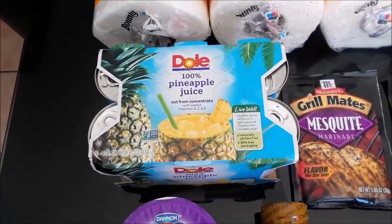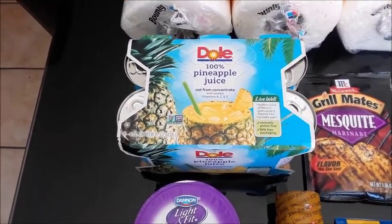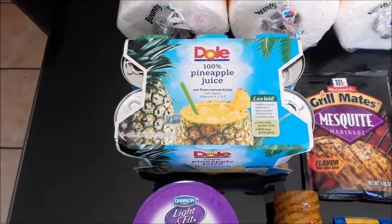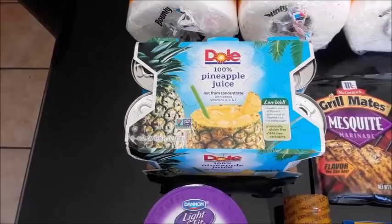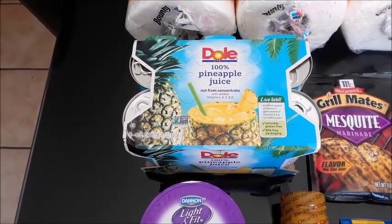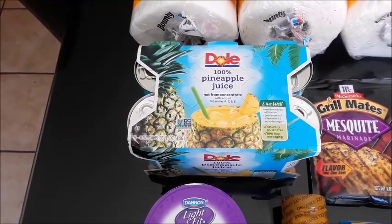Everything else is from Walmart. I picked up some more of the Pineapple Juice — these are $2.68. There is a $0.75 off coupon on coupons.com, bringing the total down to $2.23. I got back $0.50 from Ibotta, $0.75 from Checkout 51, as well as $0.75 from Savings Star, making that free, plus $0.07.